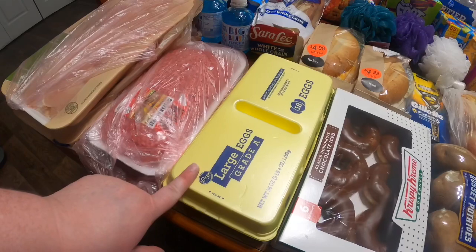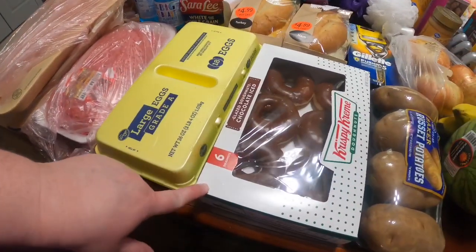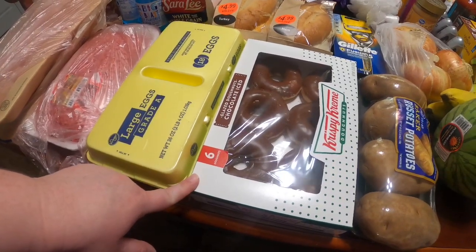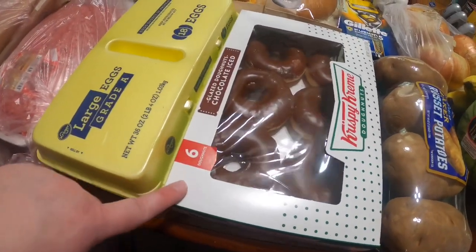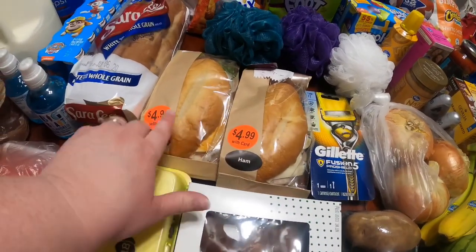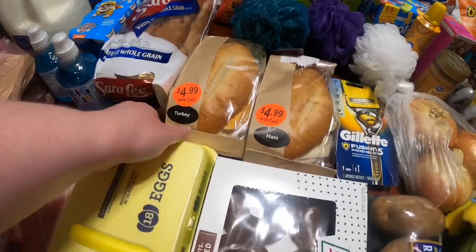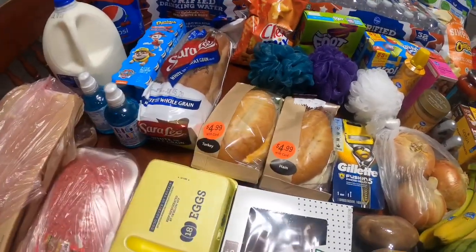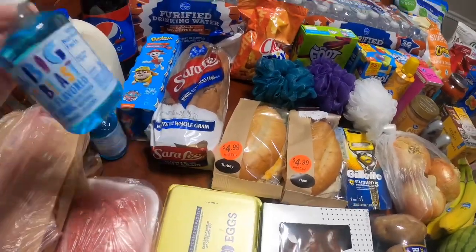An 18-count of eggs — these were $1.48. The six-count of chocolate iced glazed donuts, the Krispy Kreme ones, those were I think $3.99. I did get two sandwiches, one for myself and one for my husband for lunch today. They were $4.99 a piece — I got a turkey and a ham. These are massive sandwiches, so those will definitely be a good deal. The deli makes them there, so they're fresh.